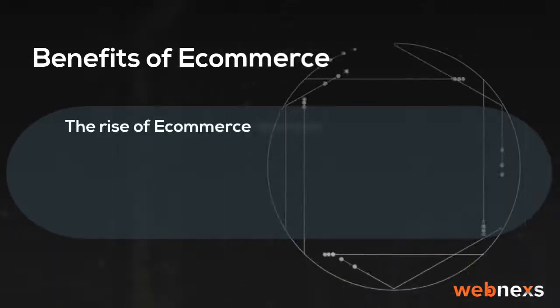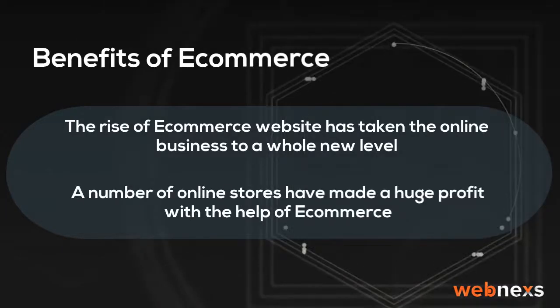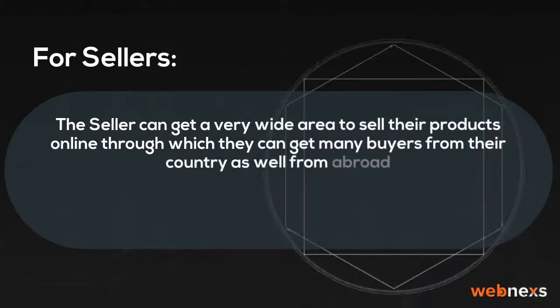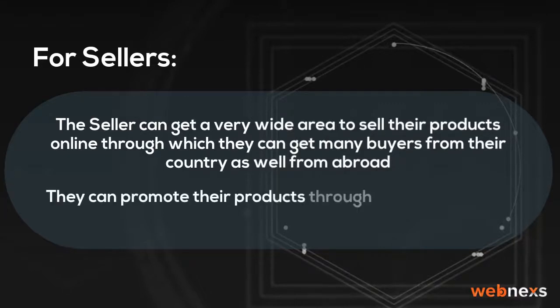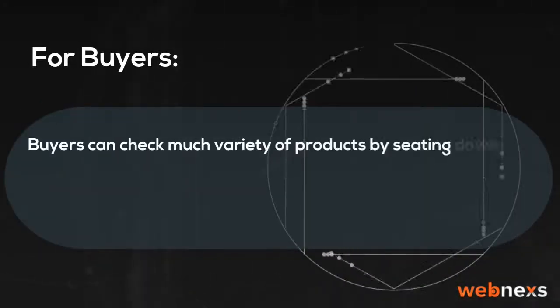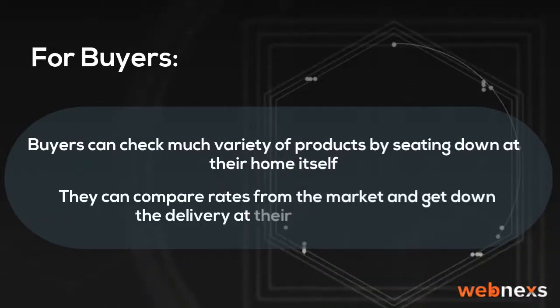The rise of e-commerce websites has taken the online business to a whole new level. A number of online stores have made a huge profit with the help of e-commerce. For sellers, the seller can get a very wide area to sell their products online, through which they can get many buyers from their country as well as from abroad. They can promote their products through digital marketing, which helps to generate more traffic to their website. For buyers, buyers can check a wide variety of products from home, compare rates from the market, and get delivery at their doorsteps.